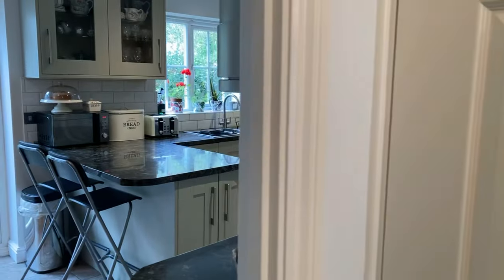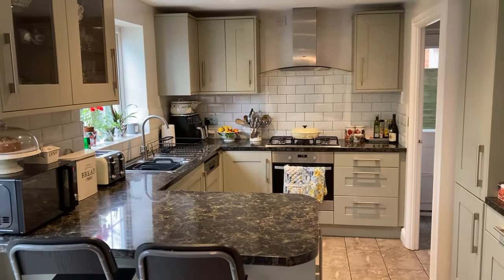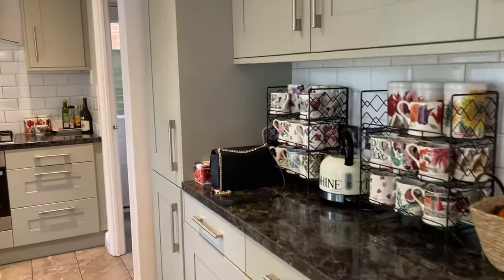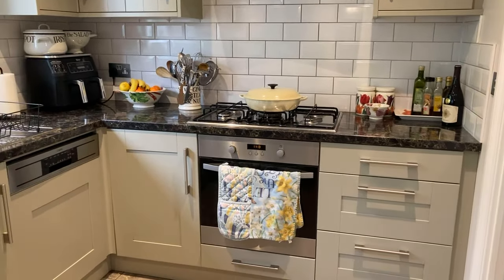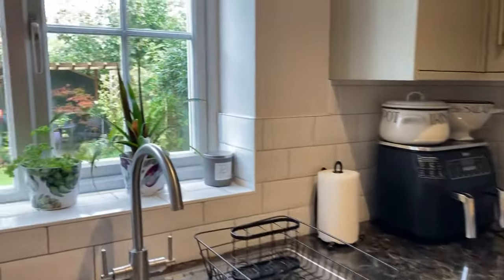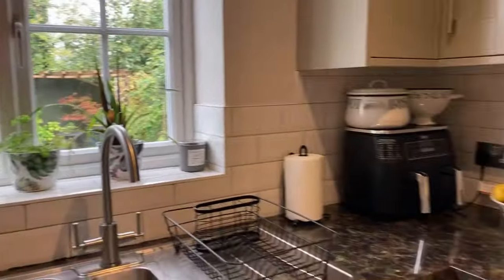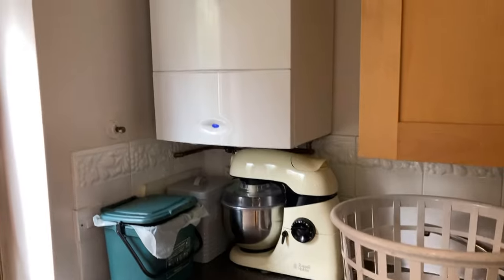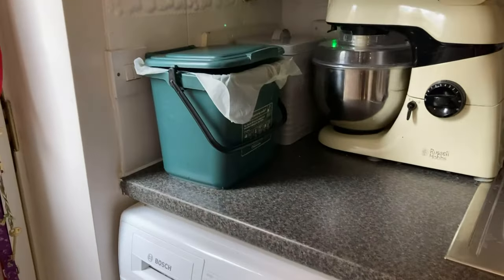Through to the kitchen diner — really generous space. Modern fitted kitchen with shaker-style units, an integrated five-ring gas burner with electric oven, integrated dishwasher, and a one-and-a-half stainless steel sink and drainer unit. There are views out to the garden, and a good utility area with the boiler, space for a washing machine, and a sink drainer.